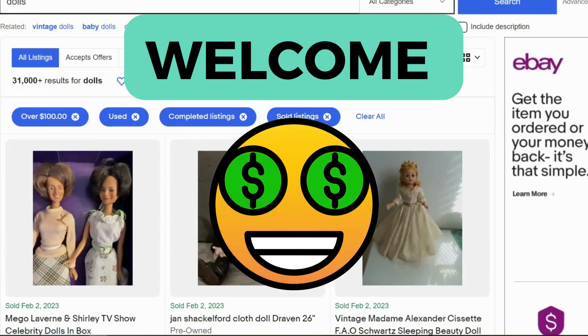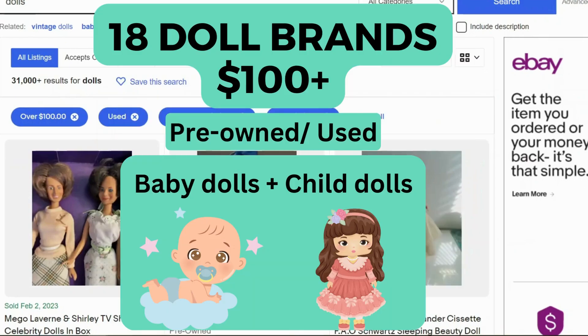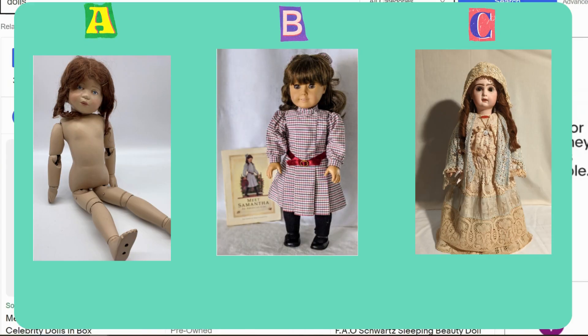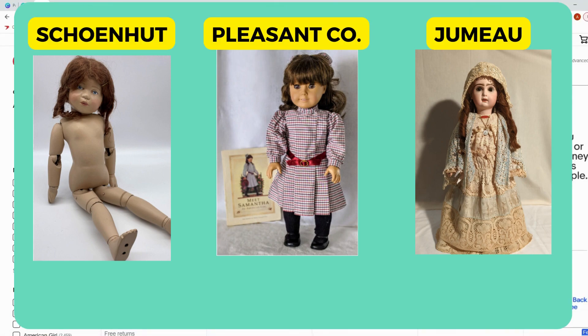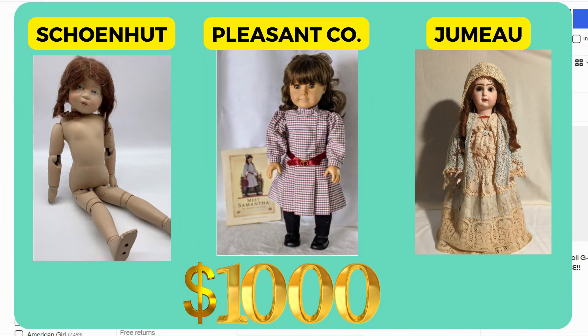Hi everyone and welcome back to the channel. If you sell on platforms such as eBay and Mercari, you're in luck. We're going to check out doll brands that sold on eBay for over $100 in the last 90 days. Can you tell which one of these dolls sold for over $1,000? That was actually a trick question — all three of these have actually sold for over $1,000. Stick with me and we're going to learn what to look for.